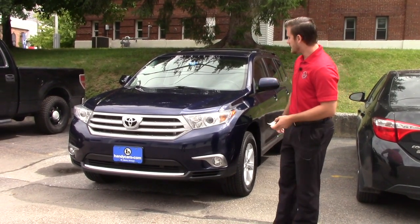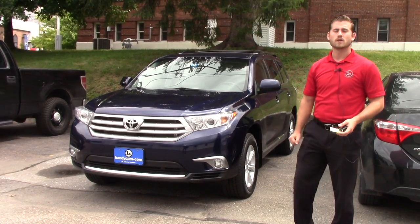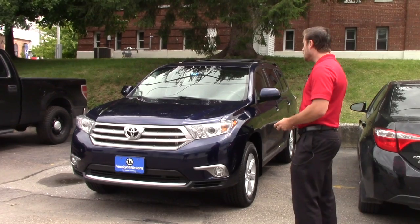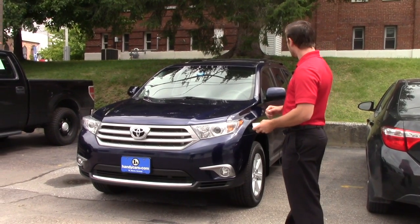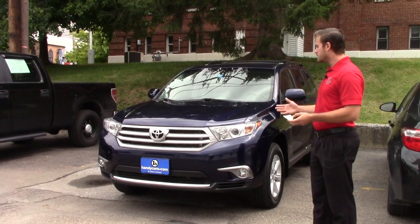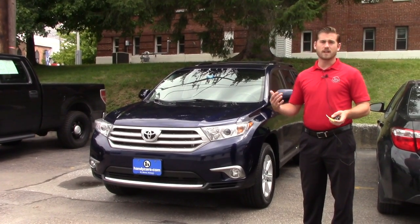We just got this vehicle in today for retail. It was just brought around from service and everything. Overall, this vehicle comes with a pretty good amount of gadgets for the 2013, before they got the redesign.